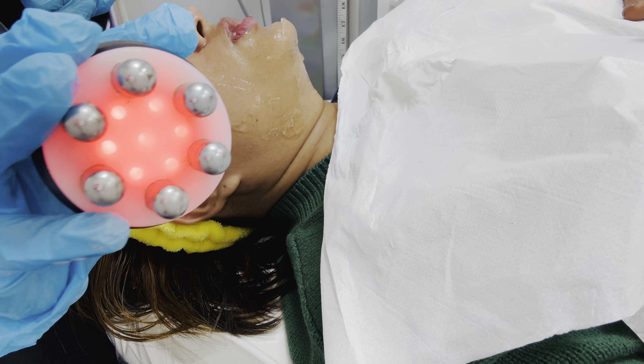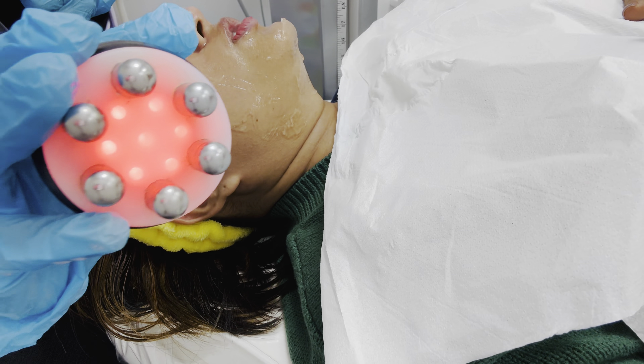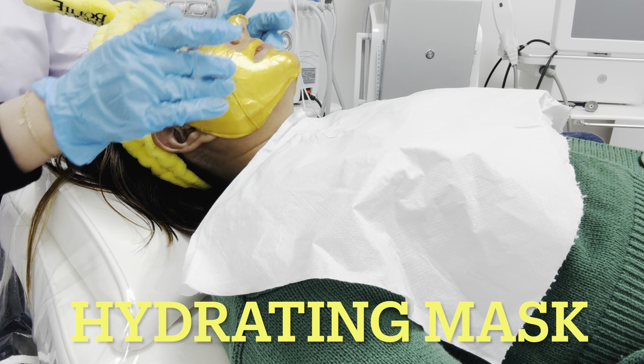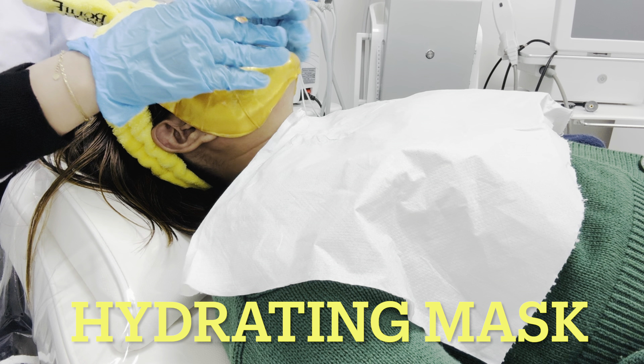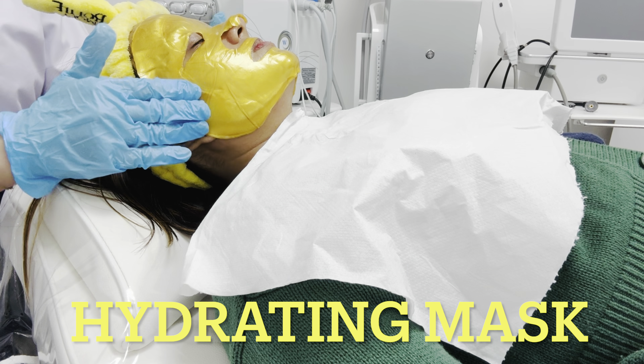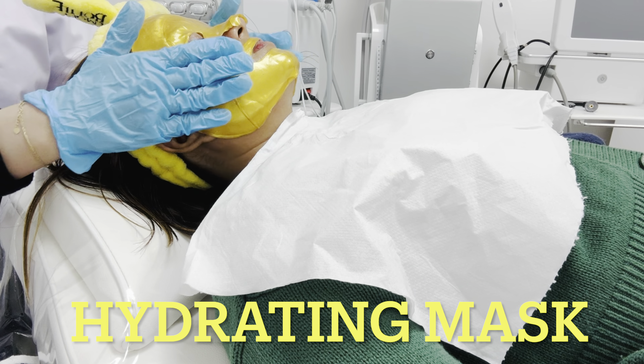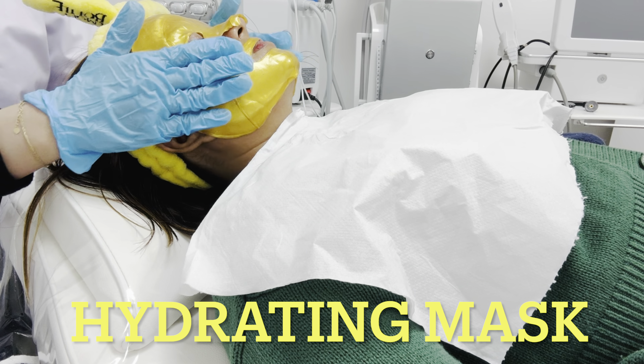There are so many steps to HydraFacial — as you can see there are so many instruments in the background and they use literally all of them on your face. Every instrument works towards rejuvenation of your skin, tightening and brightening. This one was giving a suction feeling on my skin.